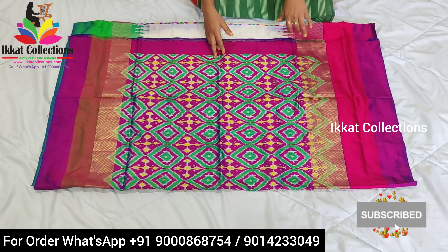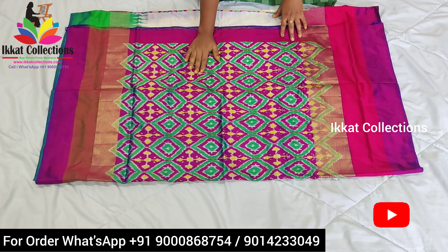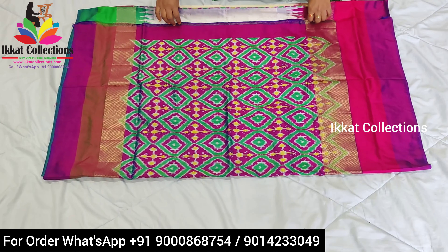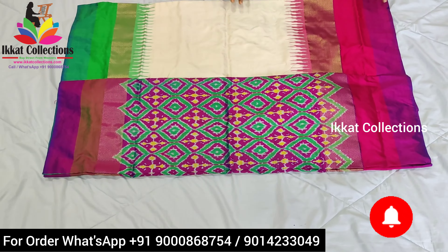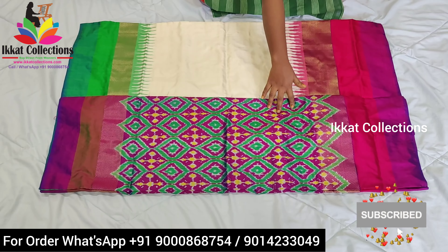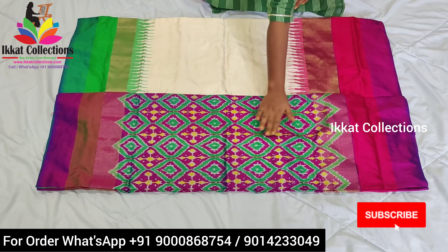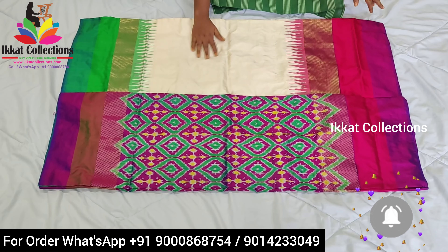Some Ganga Jamuna saris also have normal borders available, and the prices are different for khadi border versus normal border Ganga Jamuna saris. The pallu part is completely ikat design — you can see the patterns are very beautiful. All Ganga Jamuna saris have a blouse piece, and both the pallu and the blouse piece have full ikat design — no need to do any extra work on the blouse piece because they have given a heavy ikat design.